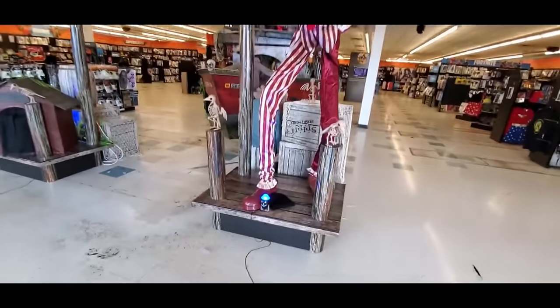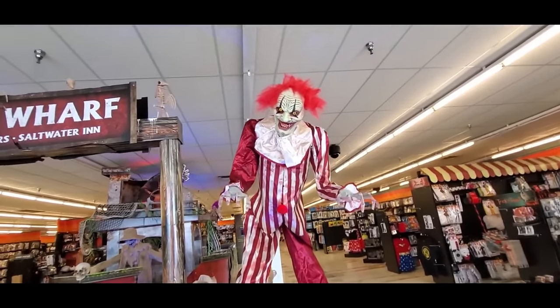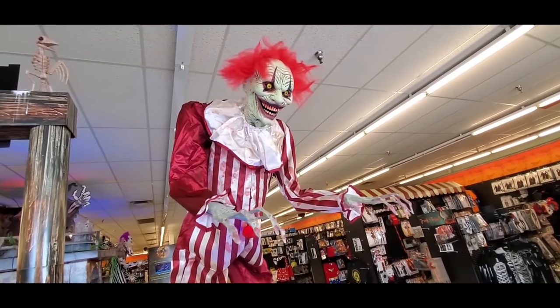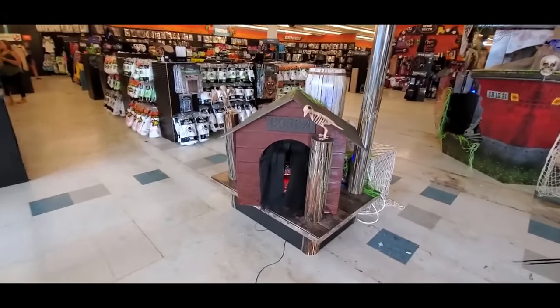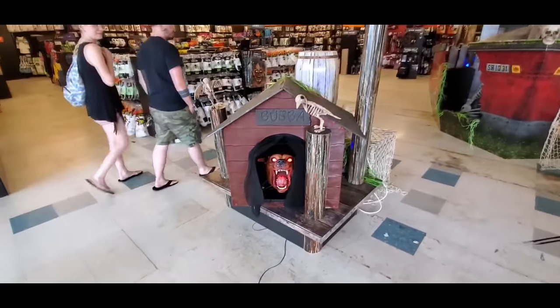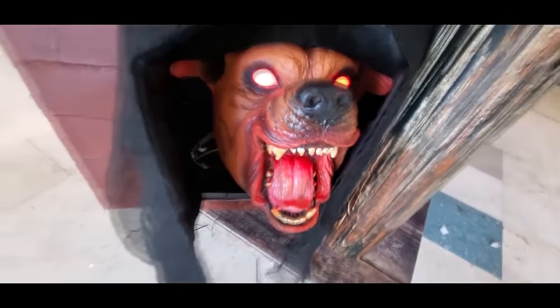It's pretty much the same setup in all these Spirit stores, but there might be a few different things. I don't think either of the ones I've been to so far had this guy. I can't really hear much of what he's saying. We got Bubba over here — the dog that jumps out at us. Look at that! Creepy.